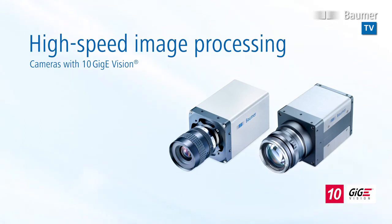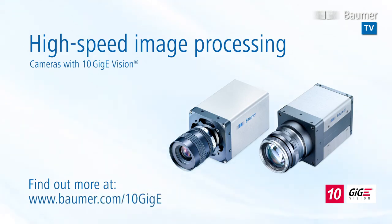You think that sounds interesting? Learn more about high-speed image processing at www.bauma.com/10GIGE.